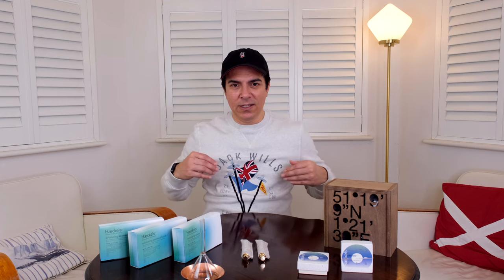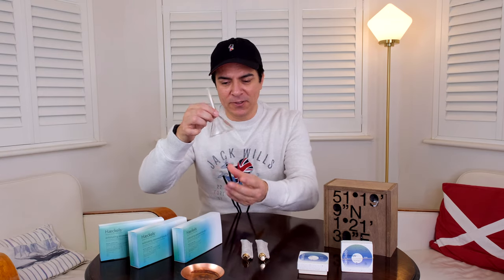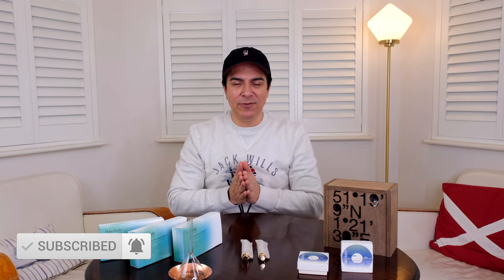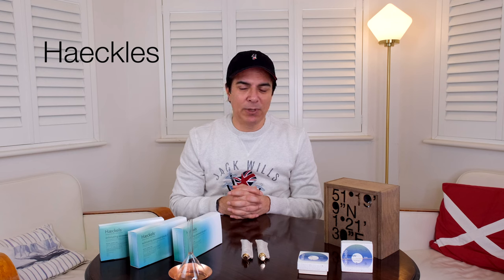Welcome back to the channel. This video is not sponsored — I'm making it out of the goodness of my heart because I really love this brand. There is a company in the UK called Hackles. It's a small brand and they are making some amazing products.